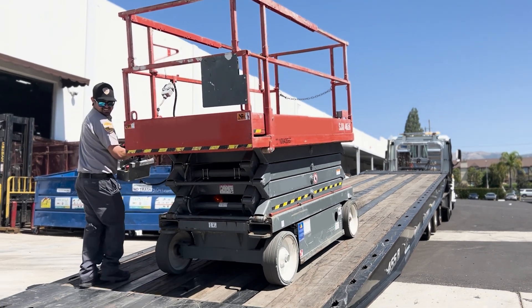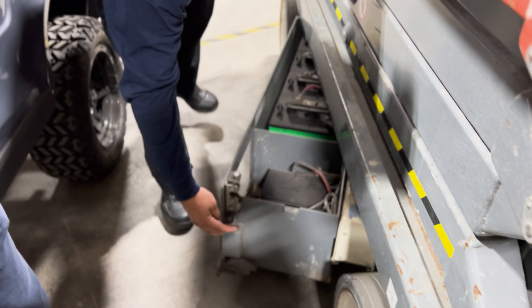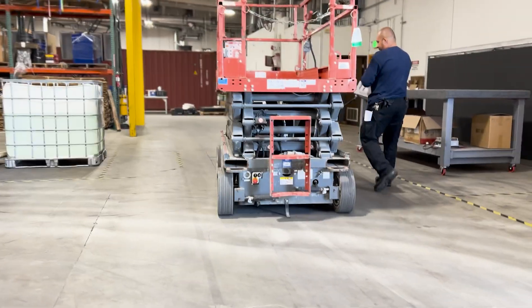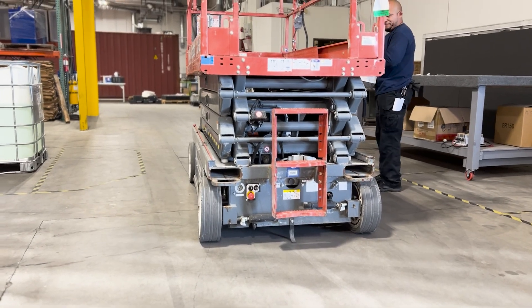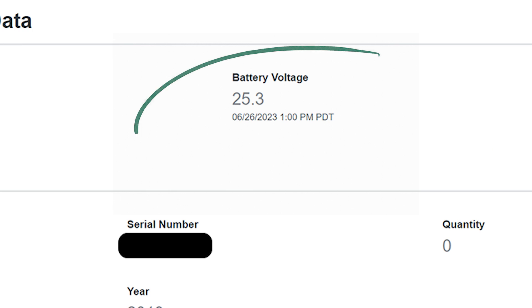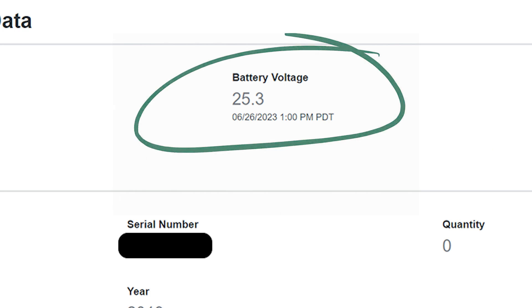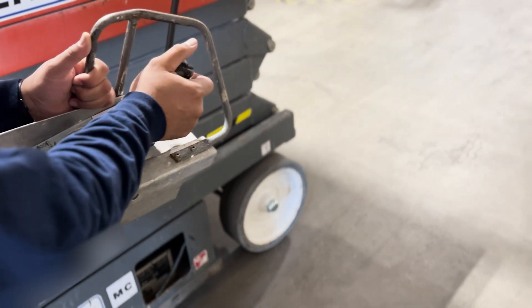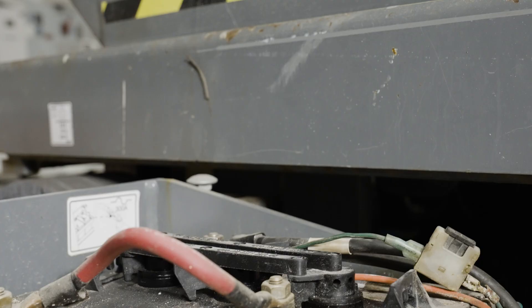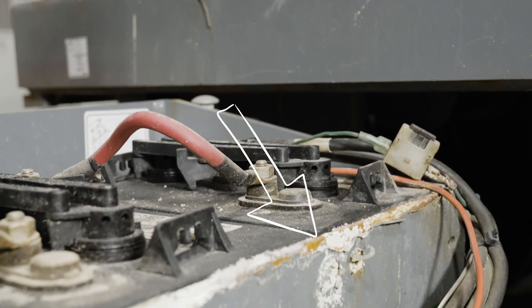For example, this fully charged scissor lift that we got from our local rental shop came with standard lead acid batteries. And look what happens — this equipment can hardly move three feet before it stops, and that's purely due to the condition of the batteries inside the machine. Even the telematics data shows that it should be functioning at 100% capacity. Work just can't get done at this rate. These lead acid batteries are bloated and have actually left corrosive material on the battery bay.